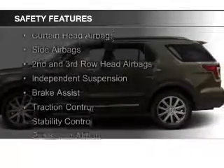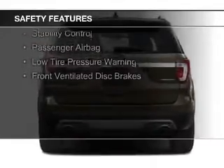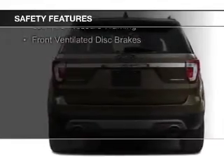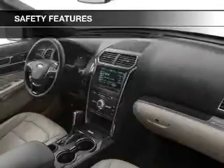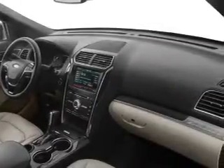Safety was made a priority with these features: curtain head airbags, side airbags, second and third row head airbags, independent suspension, brake assist, traction control, stability control, a passenger airbag, low tire pressure warning, and front ventilated disc brakes.